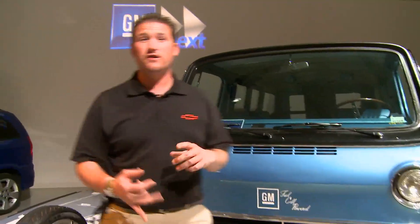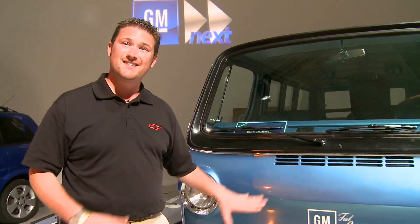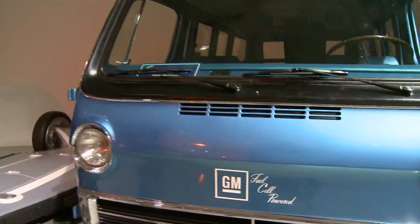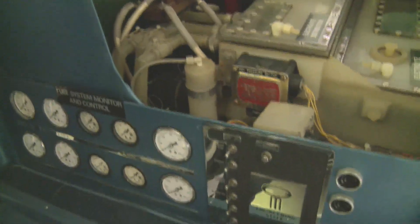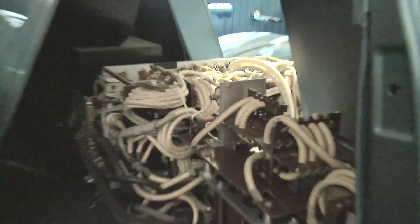A lot in the news about alternative propulsion and alternative fuels — nothing new to GM. This is a 1966 Electro-Vera 2, and if you think this thing is funky looking on the outside, take a look inside. This is actually powered by a hydrogen fuel cell. Science fiction circa 1960s right here. Some brilliant thinking coming out of brilliant minds decades ago on what alternative fuels could be.